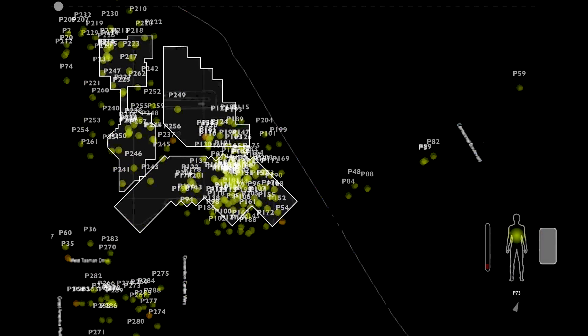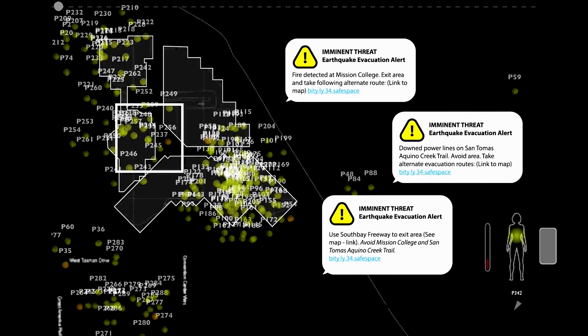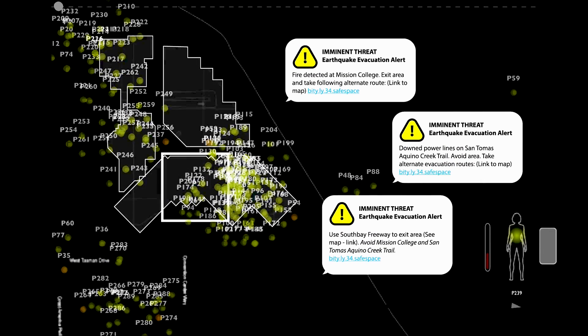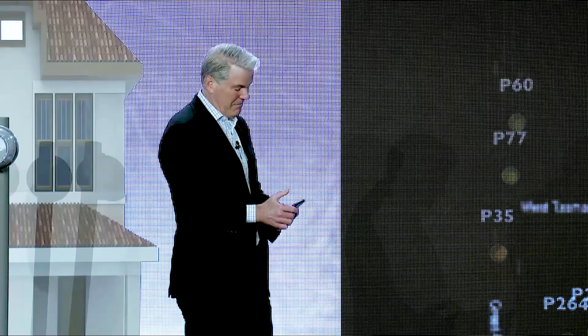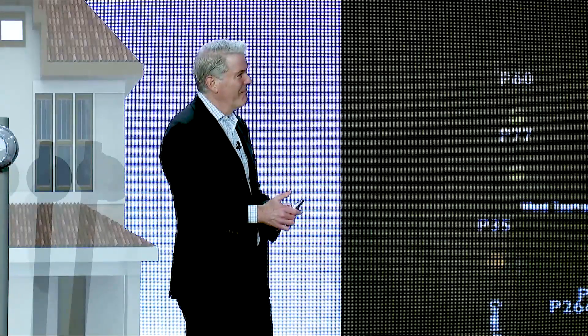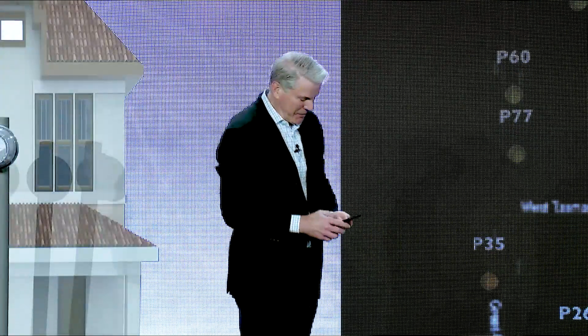Now we're zooming in — here we are at the Convention Center. All these faint green dots are people, and we're all being given evacuation notices telling us to avoid Mission College and avoid that Pedestrian Trail. Philip, did you get your alert? Yes, I actually did get my alert. But flashing back to 1989's Loma Prieta earthquake — I was at work, got in the car, and gridlock. No one was going anywhere. Back then there weren't as many people here, so tools like these are really important and can mitigate a lot of issues.